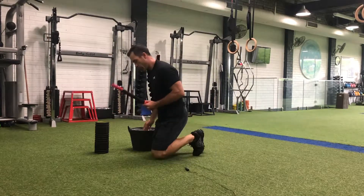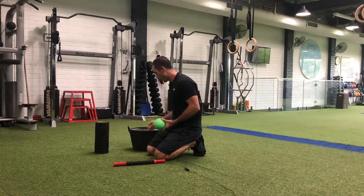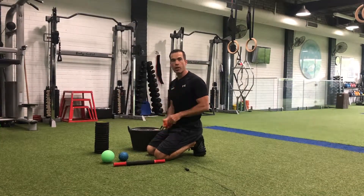We've got different things such as hand rollers, we've got bigger balls, we've got spiky balls, and we've got small hard balls which are fantastic to use on the floor or the wall.